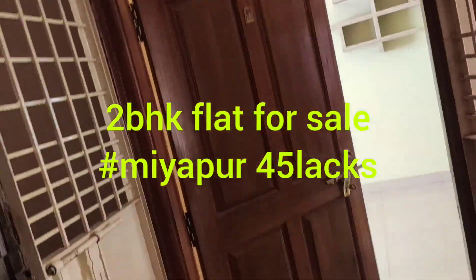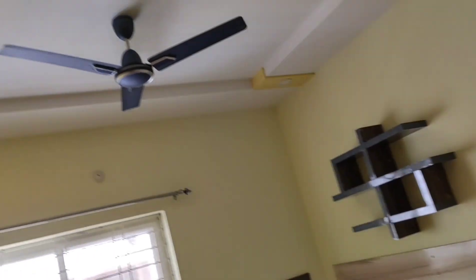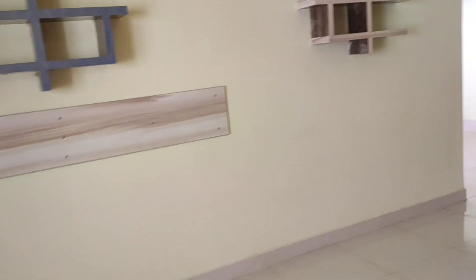We are able to build the property in a west-facing plot. At present we are in the HMT colony, where we built the property on the fourth floor.